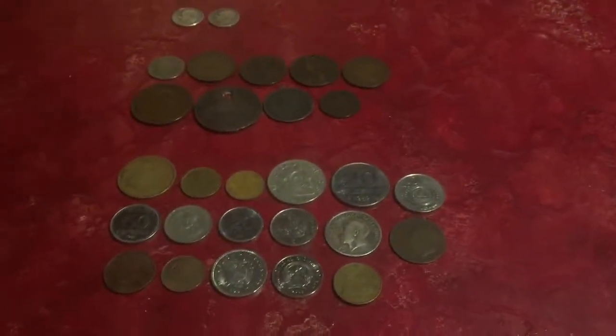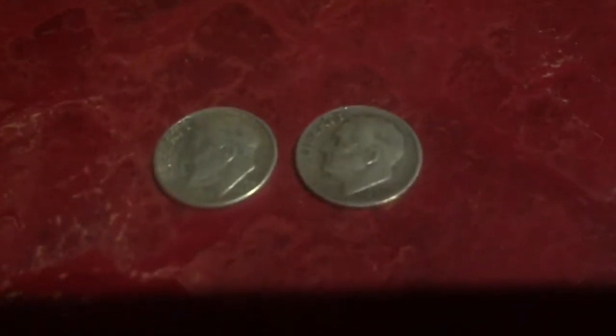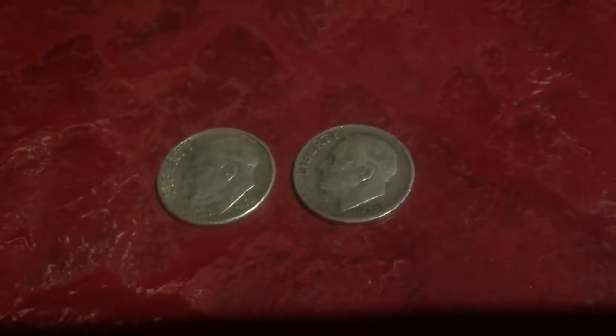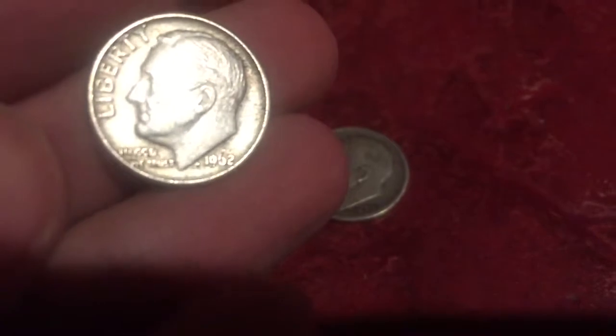This is going to be a coin update — some coins I recently got last month in August. I found two silver dimes in a CoinStar machine; they were found at different times, not both at the same time. One is from 1962 and the other is from 1952.